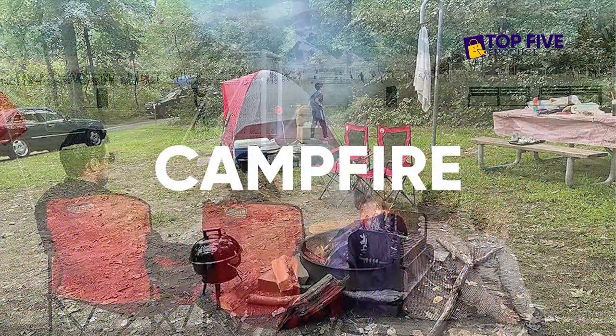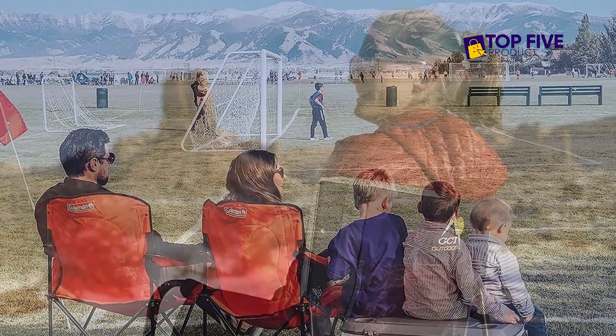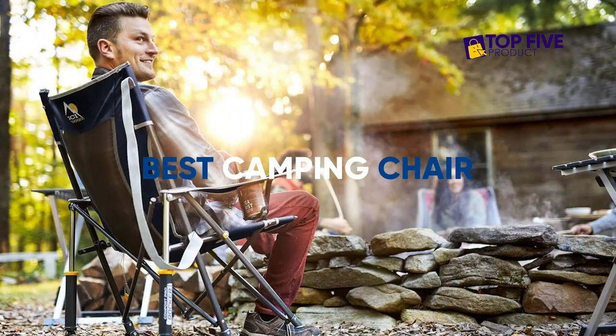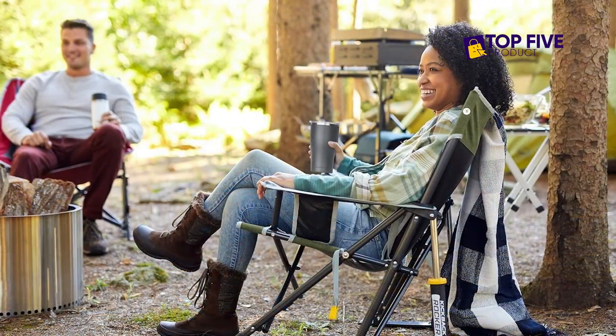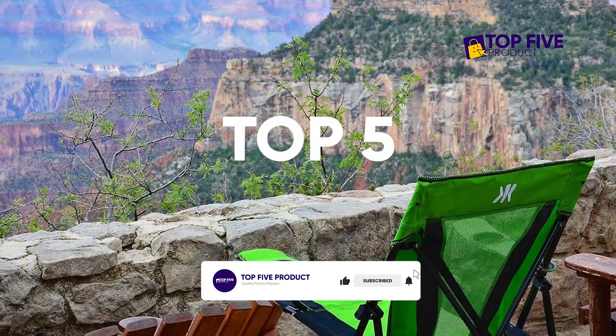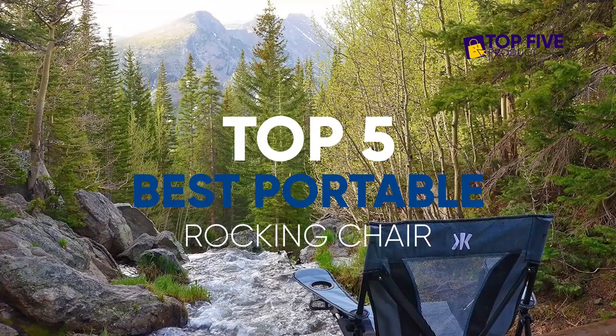Whether you're hanging out at the campfire or on the sidelines of your kid's soccer game, standing around gets old really quick. The best camping chair is a gift for campers and weary sports fans alike. In this video, we are going to review the top 5 best portable rocking chairs.